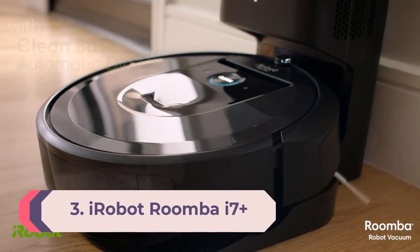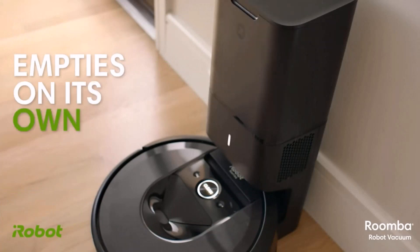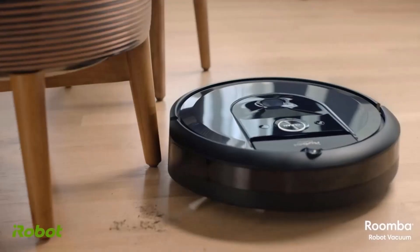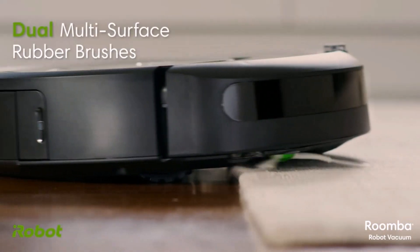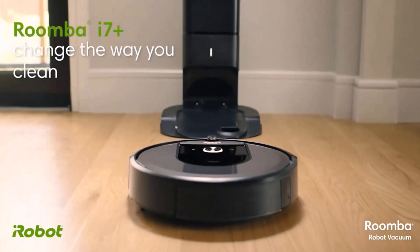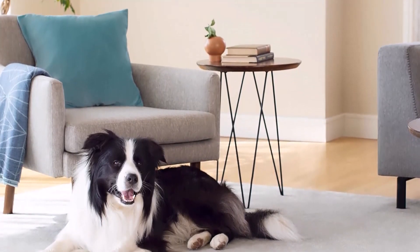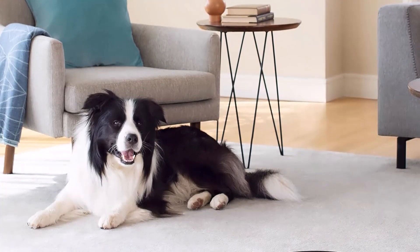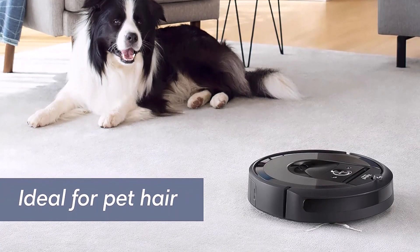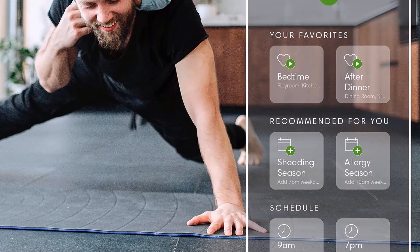Number 3: iRobot Roomba i7 Plus. The Roomba i7 Plus was the first robot vacuum to come with iRobot's Clean Base, a self-emptying dustbin built into the charging base. It uses small disposable vacuum bags to capture dust. After approximately 30 runs, the bag will need to be replaced — it's a godsend for those who have allergies and aversions to handling dust. This Wi-Fi-connected mapping robot is capable of cleaning specific rooms on demand while avoiding fixed obstacles like pet food bowls. From the Roomba app, you're able to schedule cleanings and tweak the map for your floor plan. The i7 Plus remembers up to 10 different floor plans, which can be edited at any time.